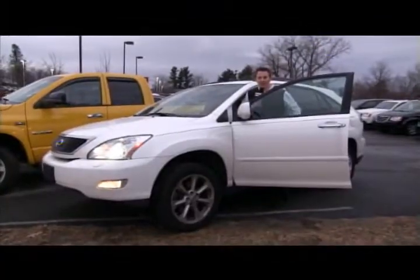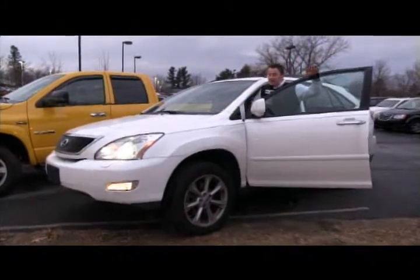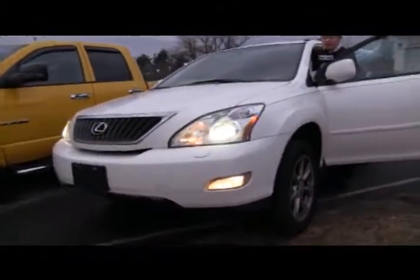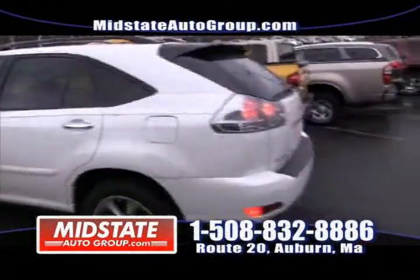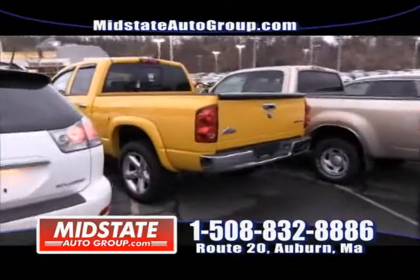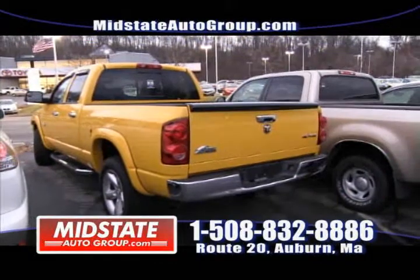Just wanted to show you a few other options we have at Mid-State Auto Group on Route 20 in Auburn. This right here is a 2008 Lexus RX 350 with only 38,000 miles — all-wheel drive, leather, sunroof. Only 38,000 miles. This car is gorgeous. And if you follow me, I can show you a couple other options for pickup trucks: a Dodge Ram Big Horn Edition 4x4 with bed liner and 38,000 miles. Call 508-832-8886.